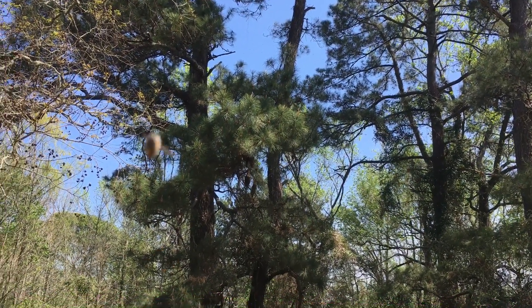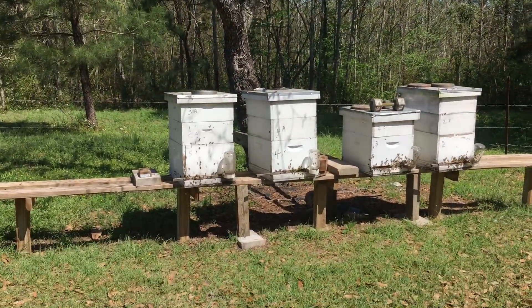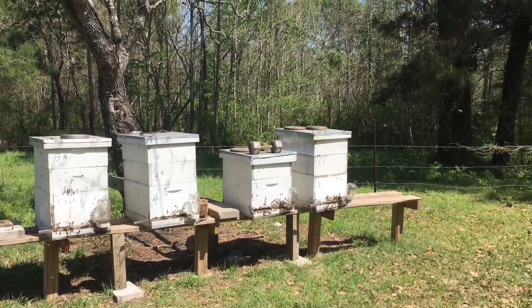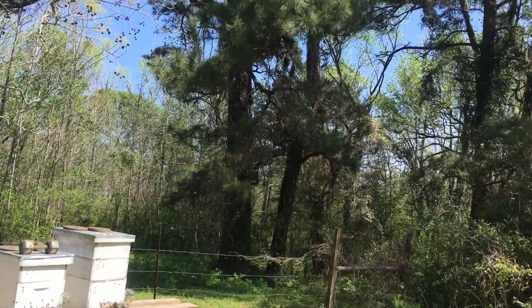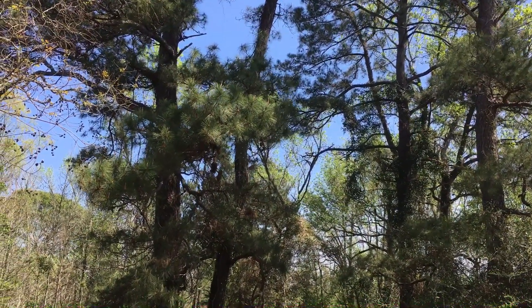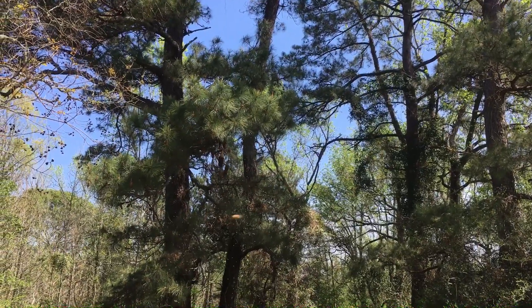So these others will probably swarm also. Those are up too high. So if they come back down to this box, great; if they don't, they'll find a new home and that's okay too, as long as they find a good home. We'll see how it works out.